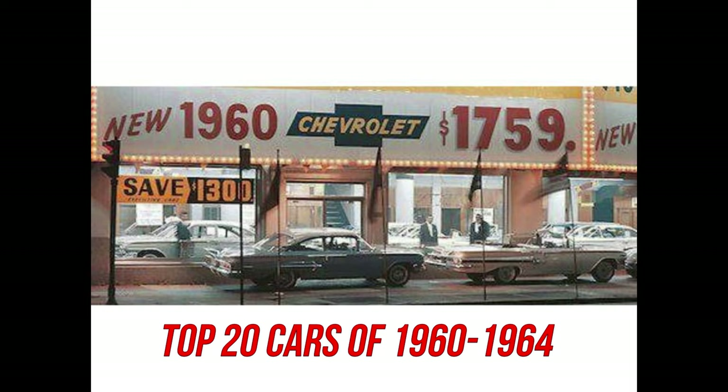Well-restored 1960 Edsel convertibles can easily fetch over $100,000. Because these cars were heavily based on the Ford offerings of the same year, many clones exist. The difference is that the wheelbase on a full-size Ford was 119 inches, while the Edsels were all built on a 120-inch wheelbase — so bring your measuring tape. I think the 60 Edsel Convertible in red is the perfect choice.